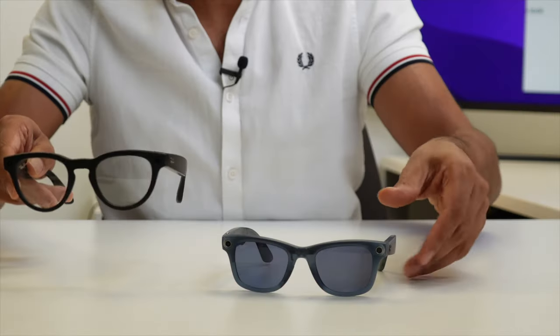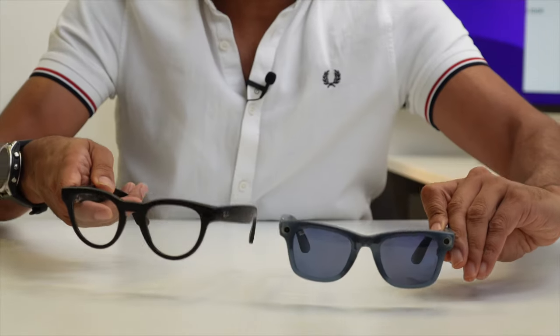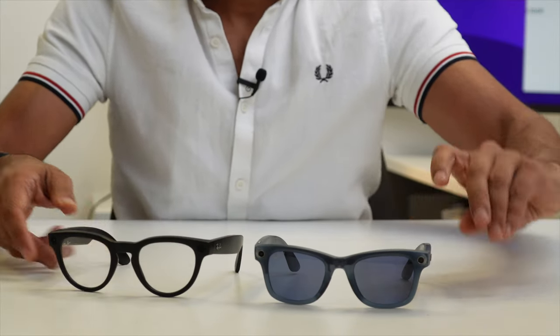There are two frame designs: the Wayfarer and the Headliner with transition lenses. The Headliner is a slightly more rounded design and the Wayfarer is the more rectangular classic design. Which one do you prefer? Let us know in the comments. Initial first impressions — I'm impressed. Very good.